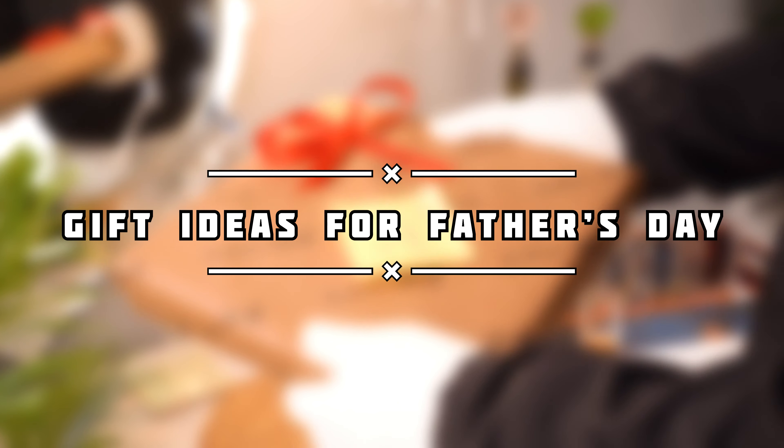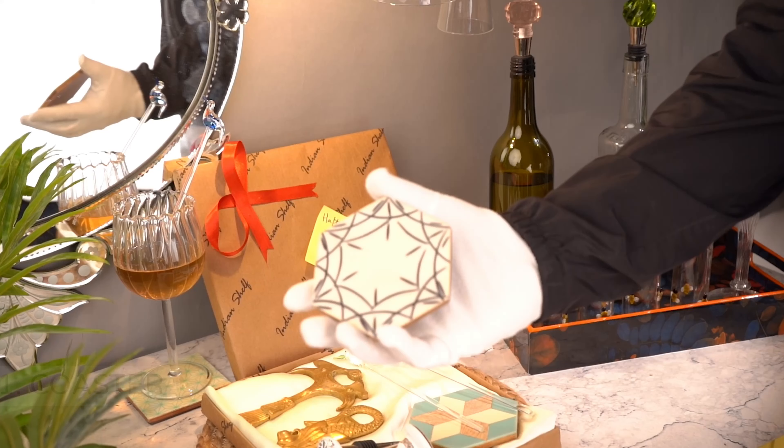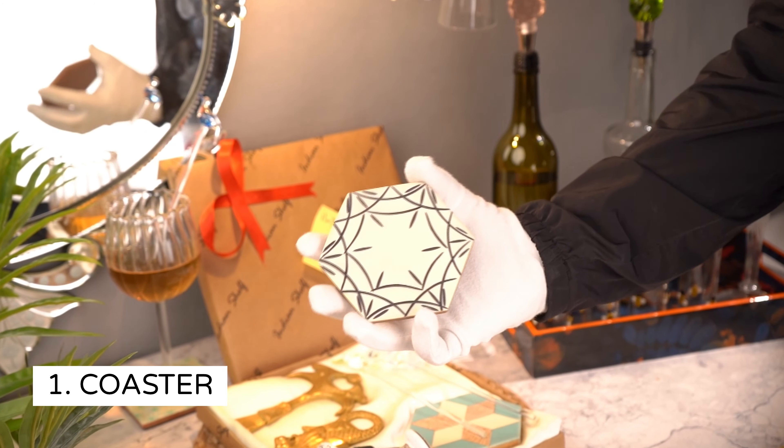Since Father's Day is around the corner, we have got you some amazing gifting ideas. Stay tuned till the end of the video.